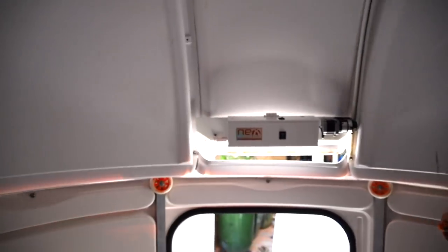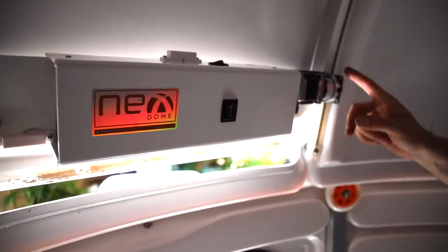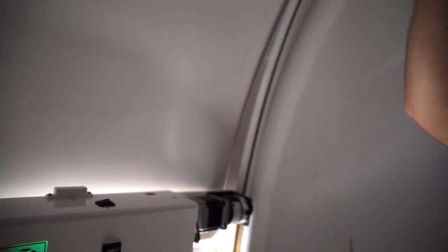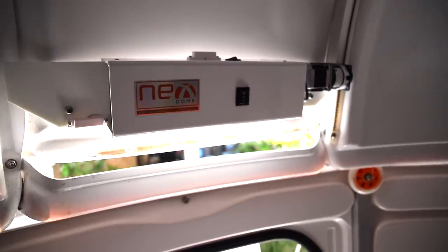As soon as you have your battery installed in here, this motor will drive the shutter open. And if you want to open it manually, yes, you can do that too. Excellent.